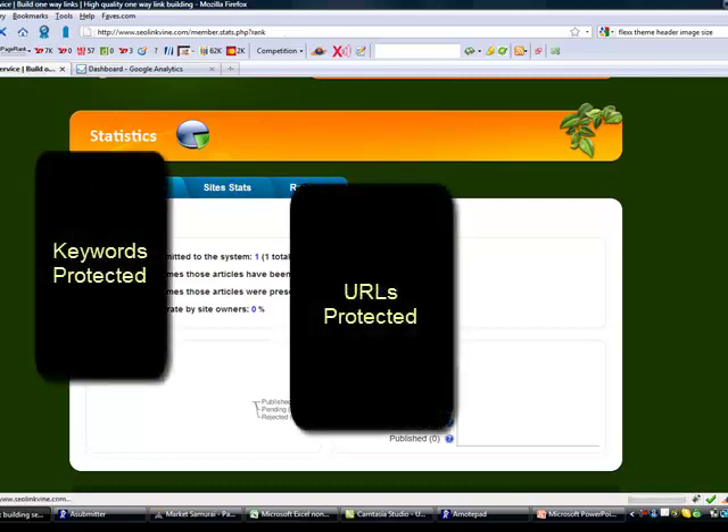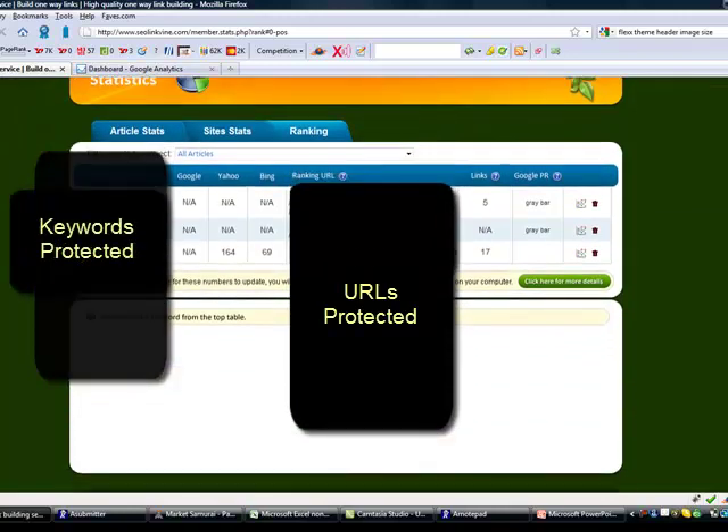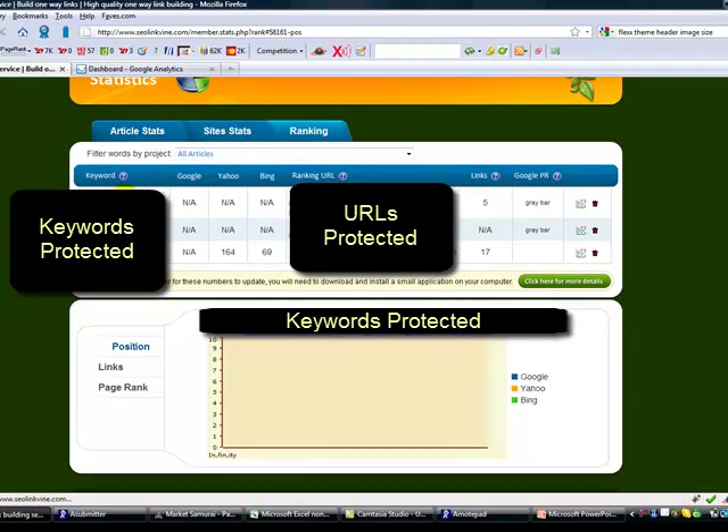I also had a chance to start using the stats feature. We've got one article submitted, hasn't been approved anywhere - again, that was the issue with the title. And then I was able to start with the rank checker here. I've picked out three keywords to focus on. The rank checker is going to tell me how I'm doing in Google, Yahoo, and Bing. On this keyword, I'm nowhere in Google, Yahoo, or Bing.